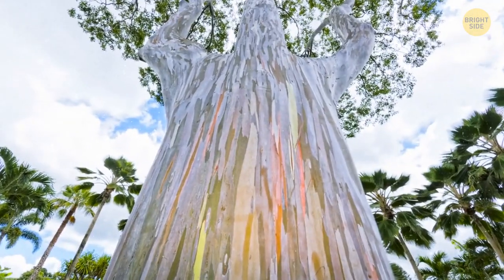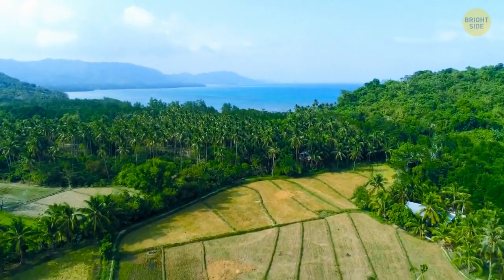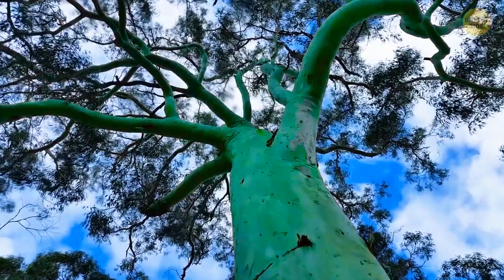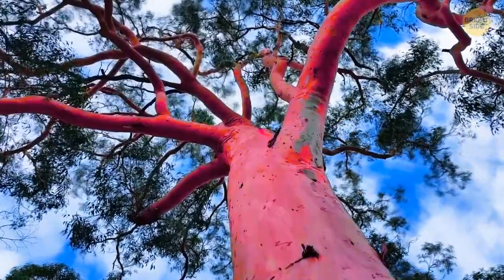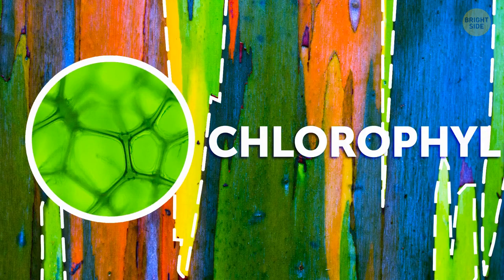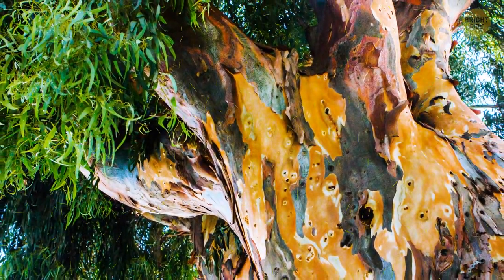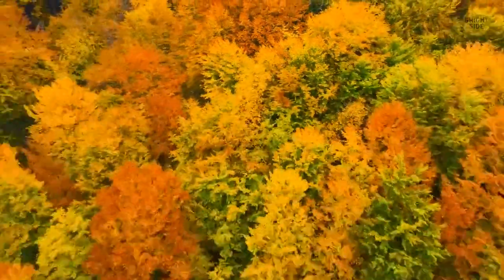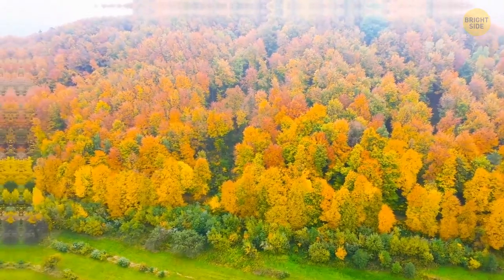One of the most beautifully colored trees in the world is located in the Philippines and Indonesia — it's called the Rainbow Eucalyptus. It got its name because its bark switches colors and peels away as the tree ages. The bright green bark is the youngest, as it contains chlorophyll usually found in leaves. It then switches to purple, then red, and finally turns brown as it grows and loses the chlorophyll. And don't be fooled — what looks like a whole forest is actually one single tree, and it's not an optical illusion.